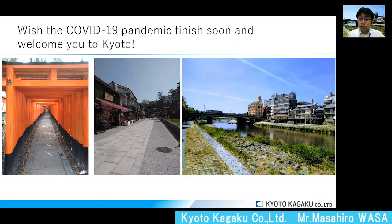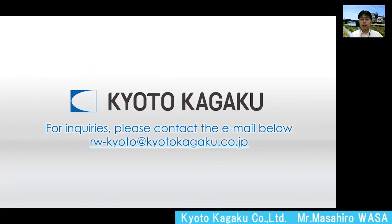After this pandemic has started, there are very few tourists in Kyoto. I hope to welcome people to our beautiful city of Kyoto again in the near future. For any inquiries, please contact us through our email. Thank you for listening.